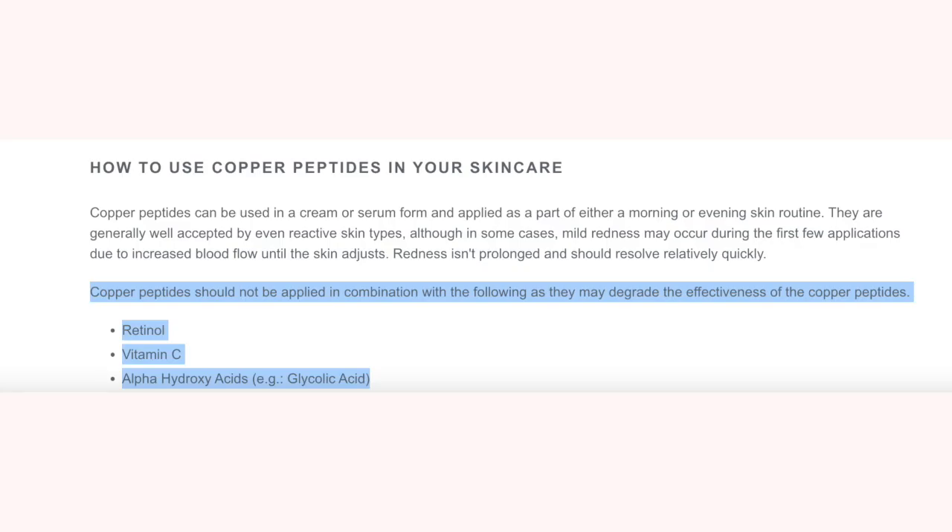Now all of these benefits sound just like vitamin C, right? However, you cannot use copper peptides with vitamin C because it will oxidize and cancel out the vitamin C. You also cannot use it with retinoic acid, with AHAs like glycolic acid, or even kojic acid, because they all kind of work in the same pathway. So make sure if you're going to use copper peptides, not to use it with those ingredients.